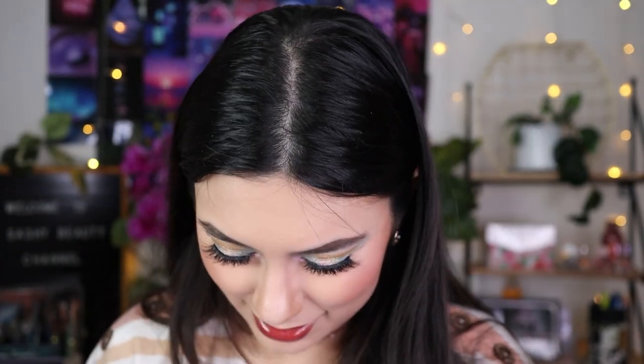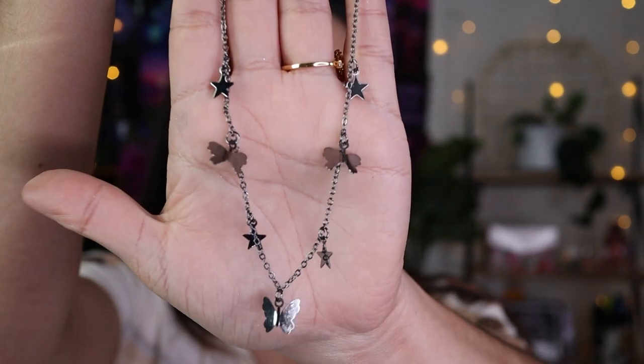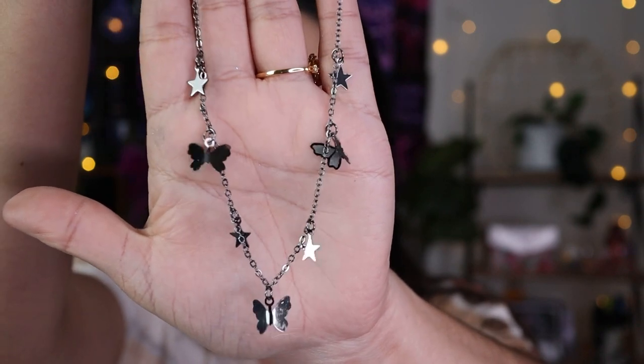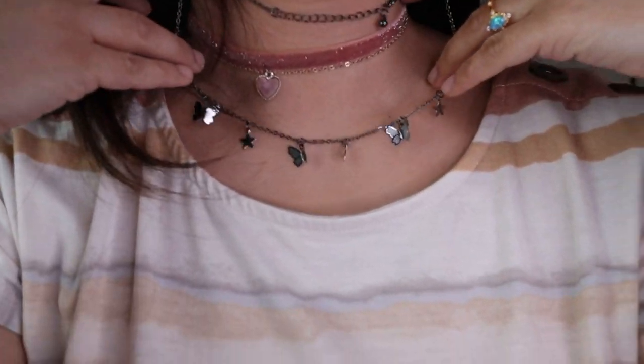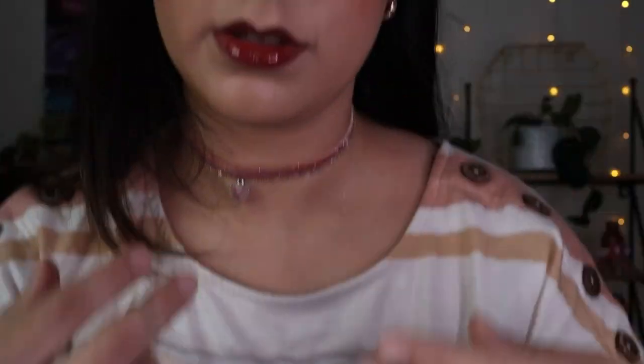I got this necklace — it's kind of simple and probably feels a bit light and cheap, but I just needed another color for when I wear dark clothes or black. It's butterflies and stars, which is super cute. It's kind of reflective.